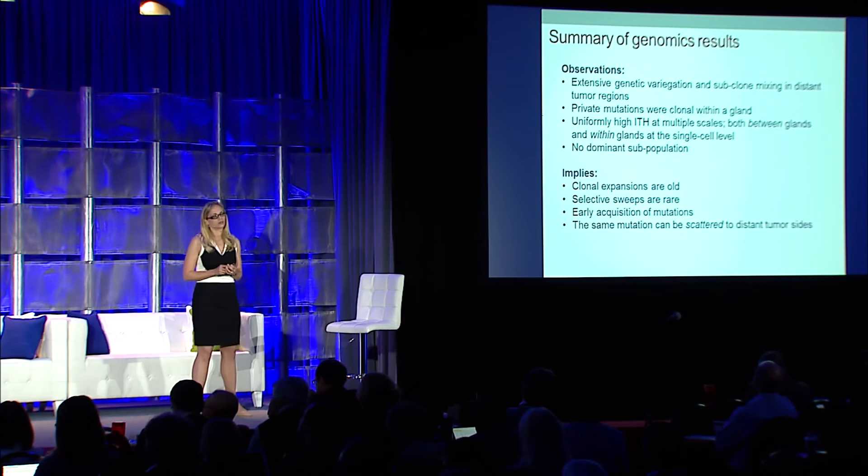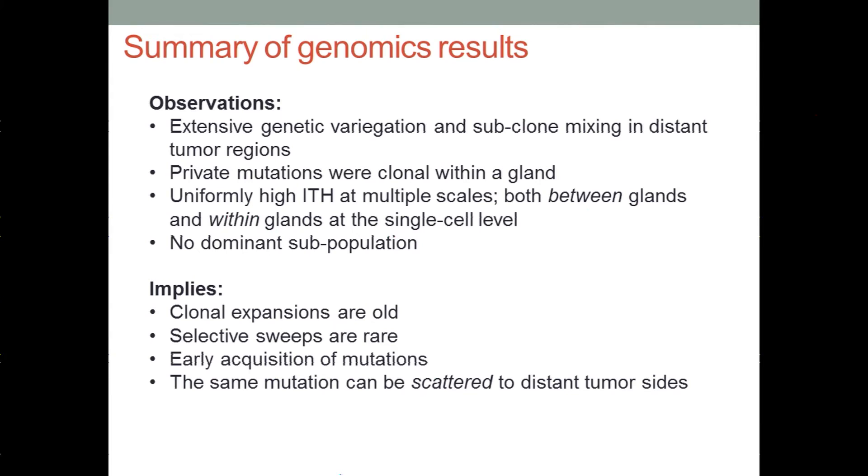Based on the genomic data, we've seen extensive genetic variegation and subclone mixing in distant regions of the tumor. Private mutations are clonal within a gland. There is uniformly high intratumor heterogeneity at multiple spatial scales, occurring both between and within glands. This suggests there are no dominant subpopulations present, which would imply that clonal expansions are old, selective sweeps are rare, and it points to the early acquisition of mutations that are scattered throughout the tumor. These findings fit with the predictions of the Big Bang model.